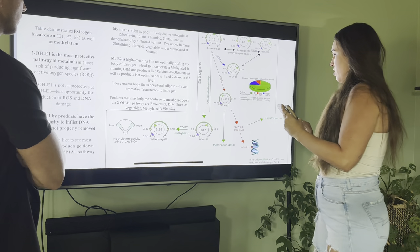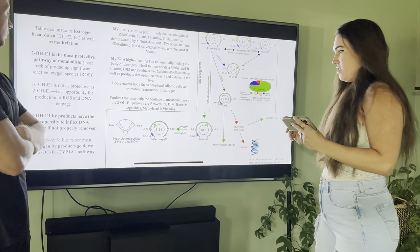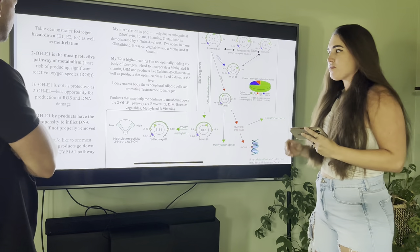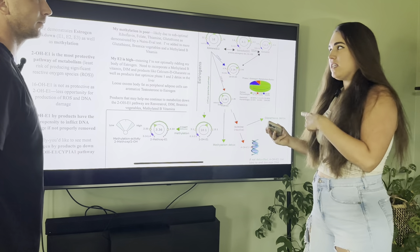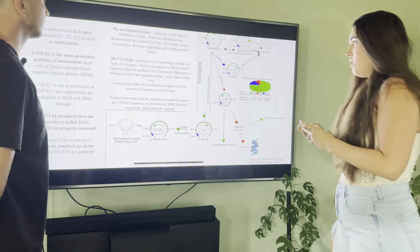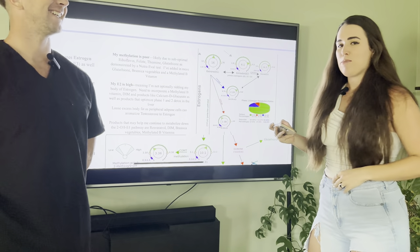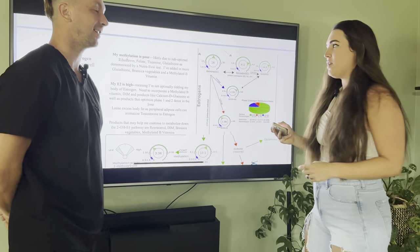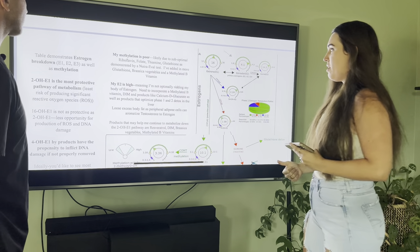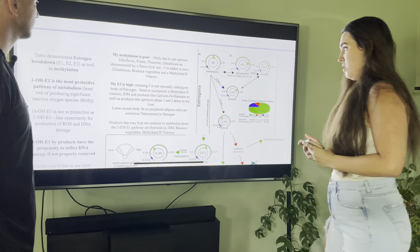Scrolling down further, the test shows my methylation pathway, which appears to be pretty poor — my methylation is on the low end. This actually reflects well on another nutrient evaluation test I took, so a lot of this information cross-references between the two. For methylation, things I want to focus on are B vitamins — particularly riboflavin, folate, and thiamine — which will help boost methylation and support estrogen detox. Glutathione and brassica vegetables can also help push estrogen more down the protective pathway.